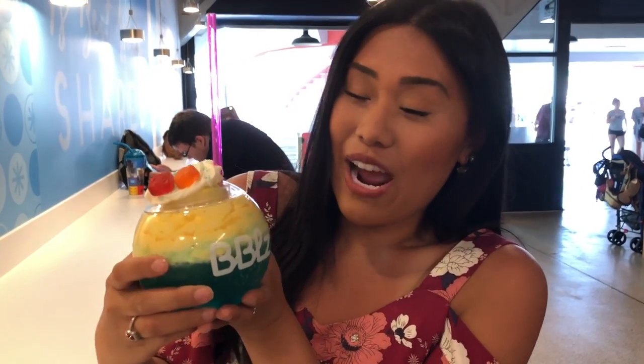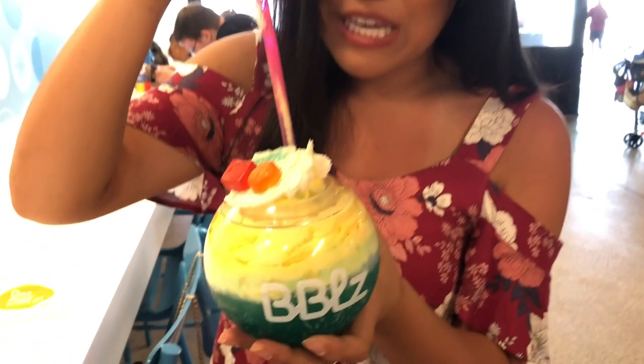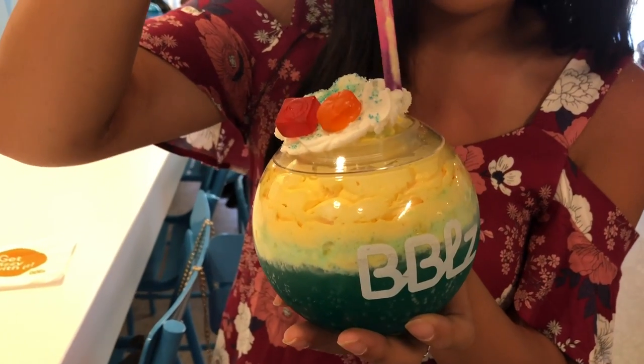I'm about to try the lemon berry wave — it's the brand new flavor at Bubbles. I just have no words, I'm already speechless. It's the most beautiful, most Instagrammable thing I've seen so far.